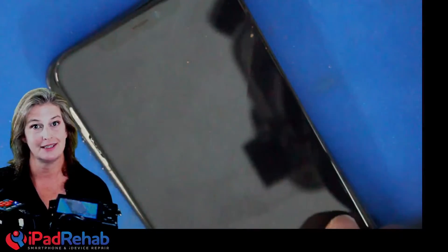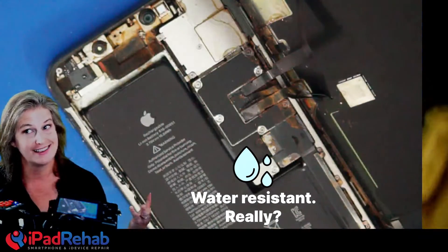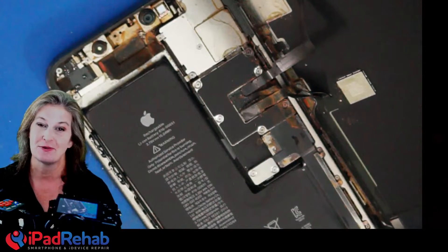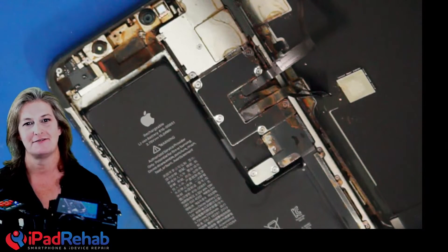Is your iPhone really waterproof? As an iPhone data recovery professional, one thing I see a lot of is water damaged iPhones.